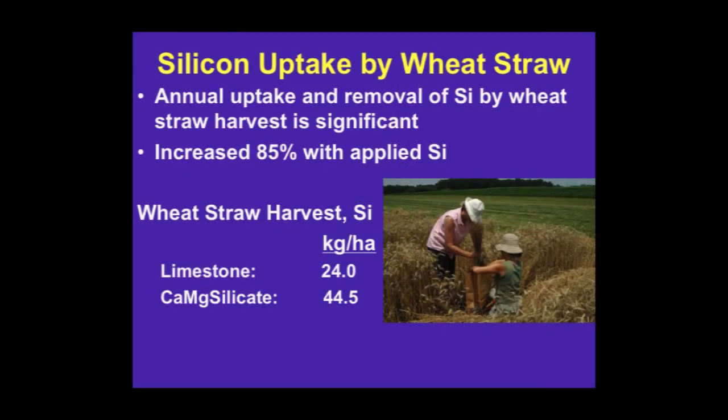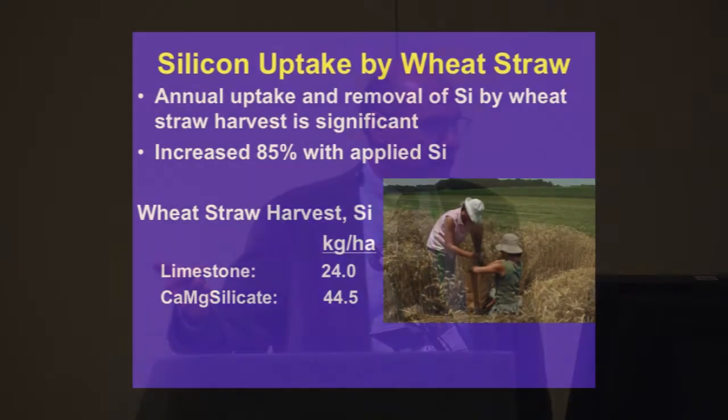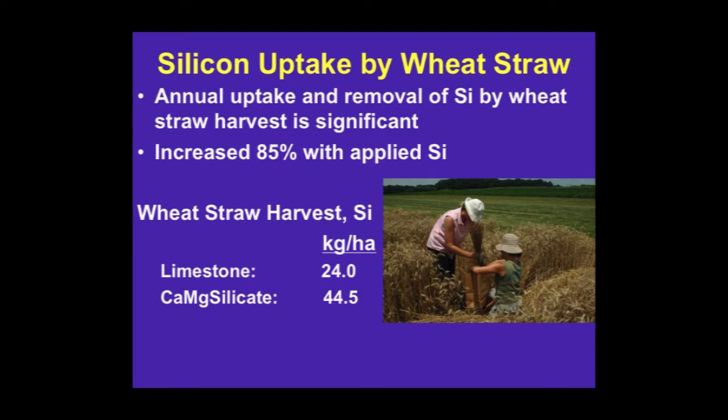Another part of this symposium is titled nutrient management — think about silicon as a nutrient to be managed, looking at recycling and removal, because nutrient management is partly about accounting for the flow of the nutrient. If you're harvesting wheat and only take the grain, that doesn't remove much silicon. But when you take the straw, we measured the silicon removed — in our limestone plots, on average per year over three years, you would be removing 24 kilograms of silicon. In our amended plots, we're removing about 45 kilograms of silicon. What becomes of that silicon if you harvest versus leave it on the soil?